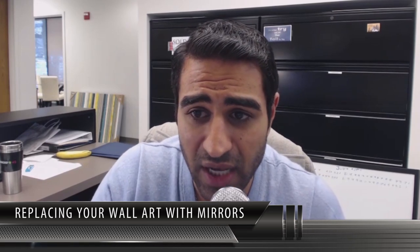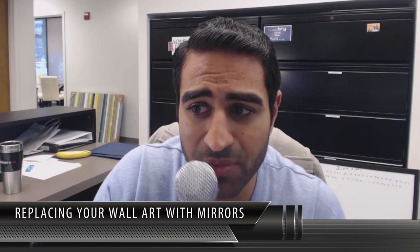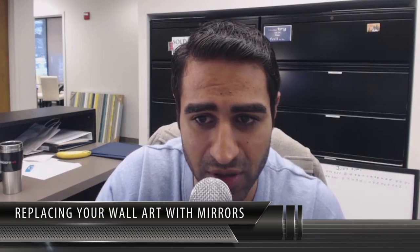Tip five: replace your wall art with mirrors. Whether your wall art is super expensive or family photos, swap those personal pieces out for a large mirror or a pair of smaller ones. People's tastes are different — you might have a different style than your buyer. A mirror still gives you the art element but also creates a clean, neutral look.